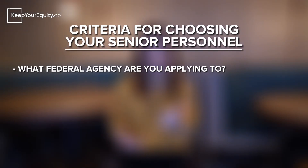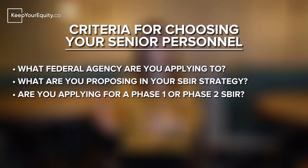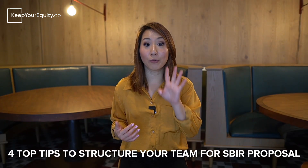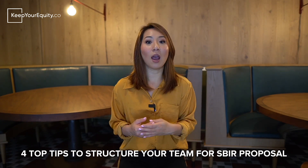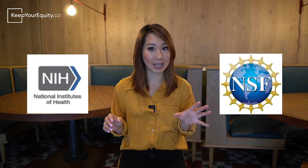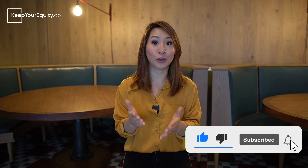For instance: one, what federal agency are you applying to? Two, what are you proposing in your SBIR strategy? And three, which is what we're going to focus on today, are you applying for a Phase 1 or a Phase 2 SBIR? I'm going to go over the four top tips I've used to help my clients structure their teams for their SBIR proposals, focusing specifically on NIH and NSF SBIR programs. Please hit the like and subscribe button so you won't miss out on any tips and tricks on how to secure non-dilutive SBIR and STTR funding.